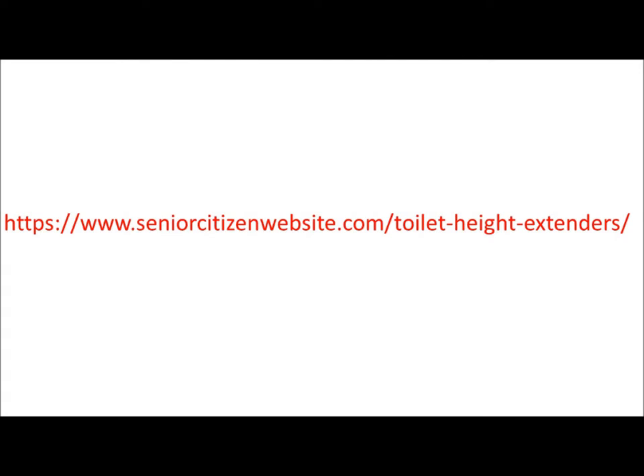Let's have a look at the available sizes. For some of us, 1-inch can already make a world of difference in helping us get up from sitting on the commode. There are many other options: padded, with arms, and a lot more. We have gathered the most bought and highest rated ones for you in this part of our reviews on our senior citizen website. If you click on the link under this video, you can have a look at all of them.